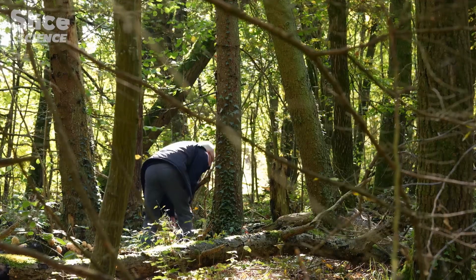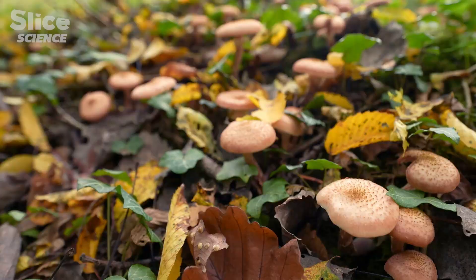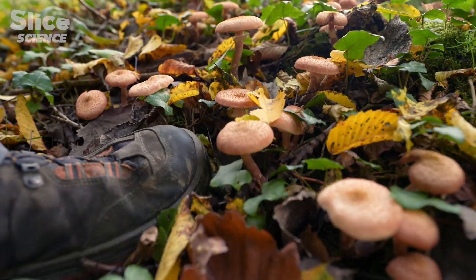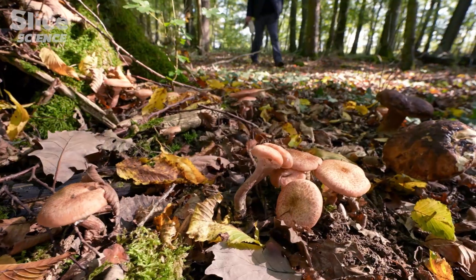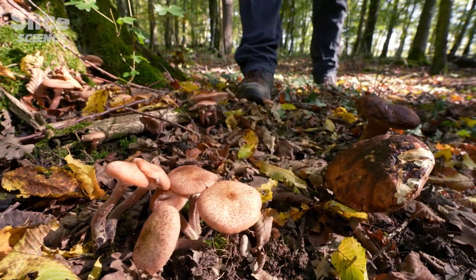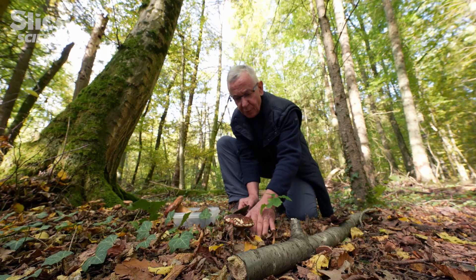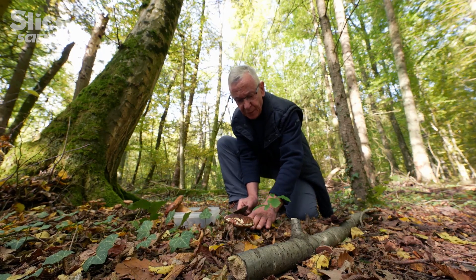Microbiologist at the French INRAE Research Center, Francis Martin studies how plants benefit from underground ecosystems. Here, we have a very nice cep. It's probably connected via a mycelian system underground to this young oak.